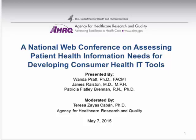Thank you, Sean. Good afternoon, everyone. We're very excited to have a great group of presenters this afternoon. Thank you for joining us. We will be having a web conference focused on the personal health information management needs of consumers and their informal caregivers, and implications for consumer health IT design.